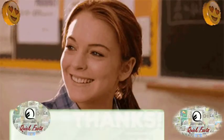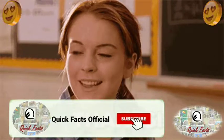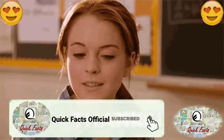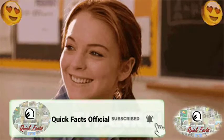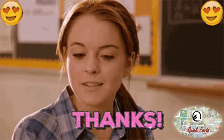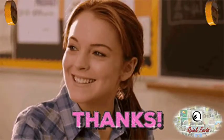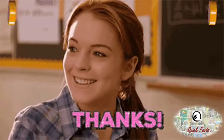And if you are new to this channel, please do subscribe and hit the notification bell to get notified of my latest videos. Don't forget to comment 'S' in the comment section below. In my next video, I am coming with something interesting and unique. Until then, bye-bye!